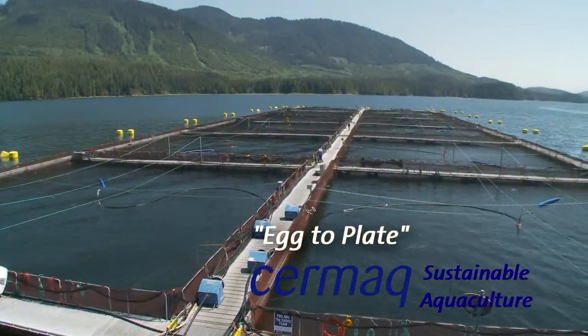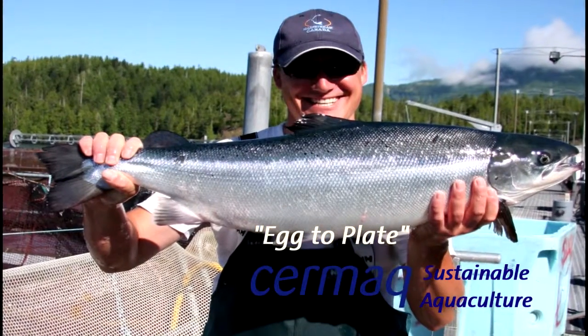Cermaq Canada — a world leader in sustainability, transparency, and third-party certification. For more information on Cermaq Canada, please visit the website at cermaq.ca.